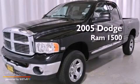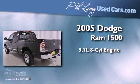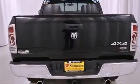This is a 2005 Dodge Ram 1500. It features a 5.7-liter, eight-cylinder engine, an automatic transmission, and four-wheel drive.